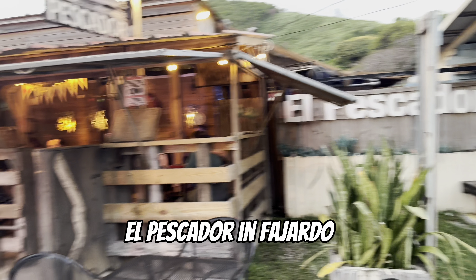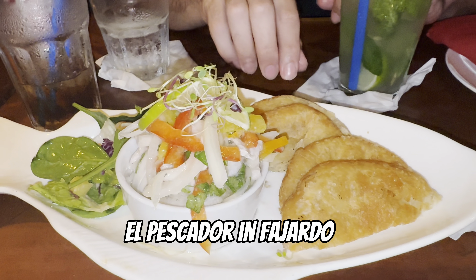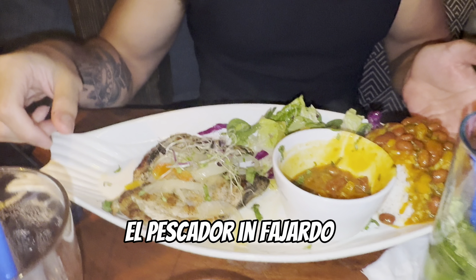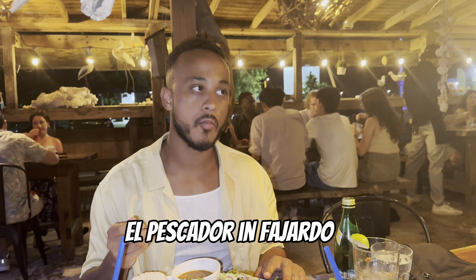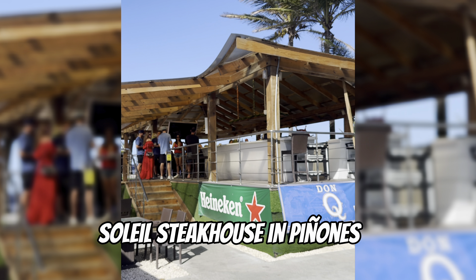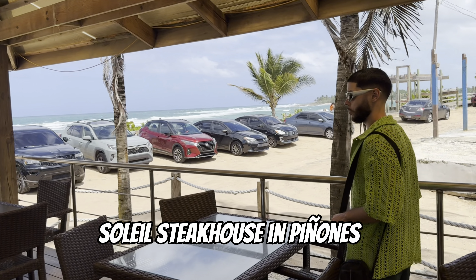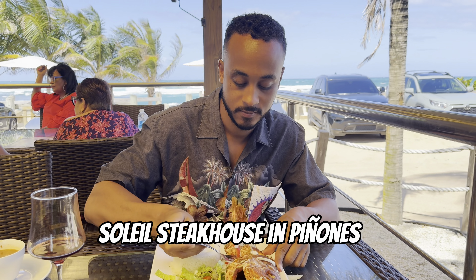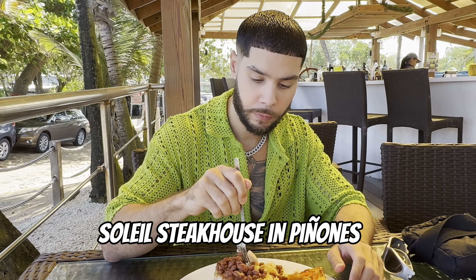When considering places to eat, I highly recommend going to Fajardo and checking out A Pescado. This restaurant had the best ceviche I've ever had in my life — I almost cried. Their grilled chicken was so delicious too, with all these different vegetables, just so juicy. The next spot you have to check out is Soliel Steakhouse — run to this place because it is so good. I always get the chillo frito, which is really good, and it has beautiful beach views — great for a date.